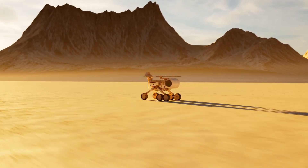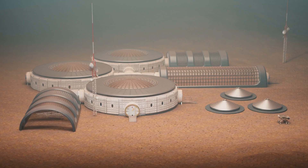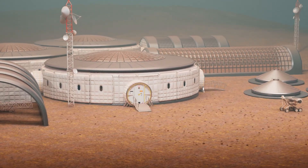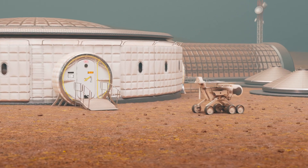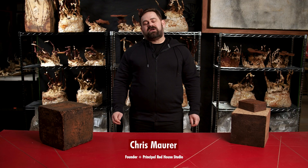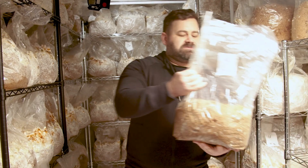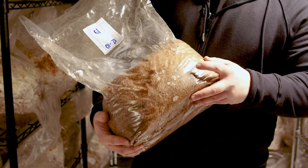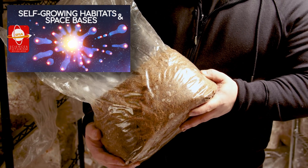But as handy as that would be, more is required to make a shell into a domicile. The NIAC program pushed them: what are you going to do for heat? For plumbing? There are a lot of elements that go into a dwelling. At that point, Rothschild met Chris Maurer, the principal architect at Red House Studios in Cleveland, Ohio. By sheer serendipity, Chris was starting to look at the idea of using fungi to build houses on Earth. Rothschild told him her idea about using fungi to build habitats off-planet, and he said he had the same crazy idea — so they decided to work together.